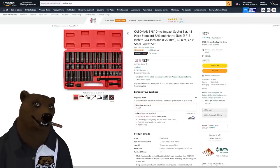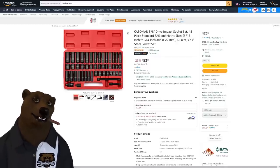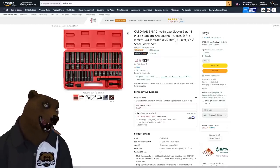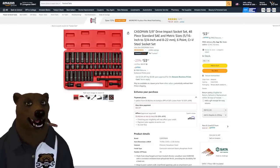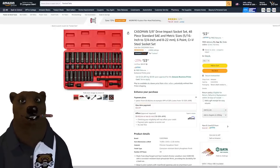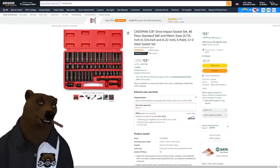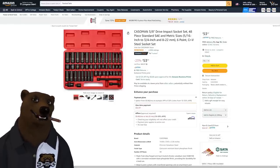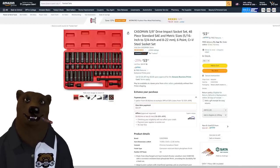We've got the Casoman 3/8-drive impact socket set, 48-piece SAE and metric. Someone asked me to look for just-metric sets, but there's not much out there that's comprehensive and goes on sale like this — it's usually a combo set. You're getting shallow and deep sockets, 8 to 22 millimeters, six-point, CRV steel, for about $53–$54. That's a nice deal.